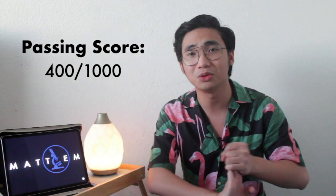The passing score for the exam is 400 out of 1,000. I actually don't know exactly how they compute this, but that's 400 out of 1,000 on a 100-item test.